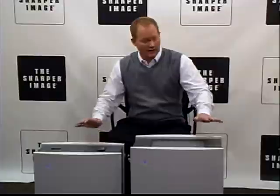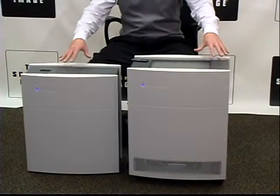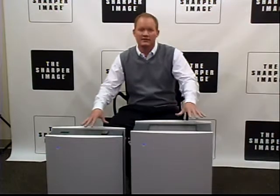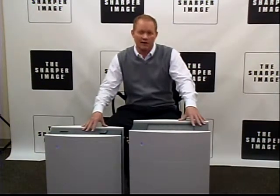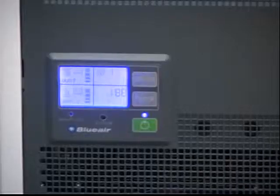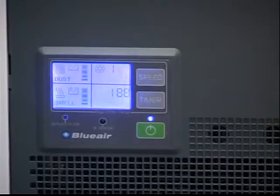Hi, I'm David Hall from Sharper Image. Ladies and gentlemen, you're looking at the Blue Air HEPA Silent air purifying systems here. Now, these are two different sizes and I'm going to get into that and tell you all about it, but it has HEPA Silent technology, which means more clean air and less noise.